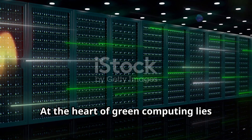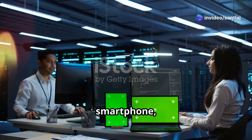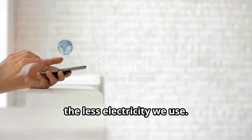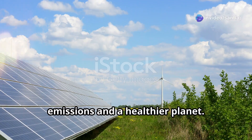At the heart of green computing lies energy efficiency. Every time we use a computer, smartphone, or server, it consumes energy. The more energy efficient our devices, the less electricity we use. This translates into lower carbon emissions and a healthier planet.